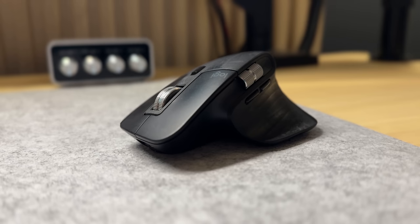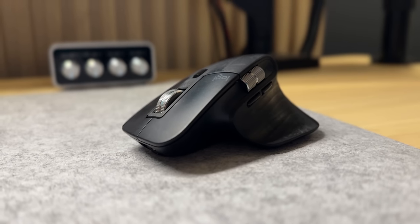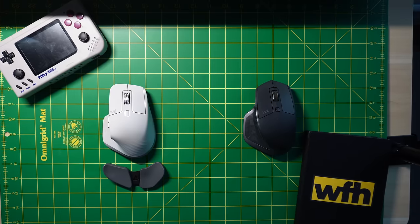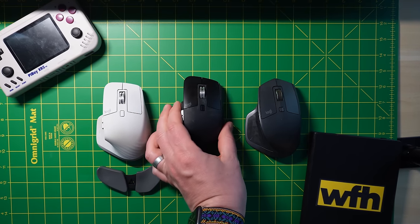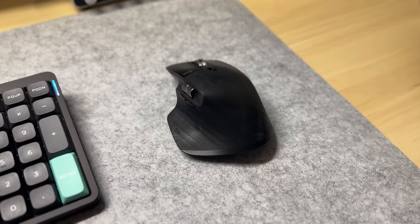As for my mouse at the audio desk, there's not much to say here — this is yet another MX Master 3, this time in black. I'm curious if anyone out there has found a productivity mouse that can compete with the MX Master series. If you have, let me know in the comments.